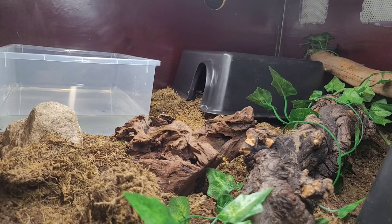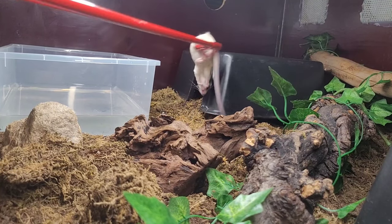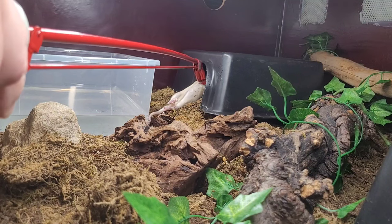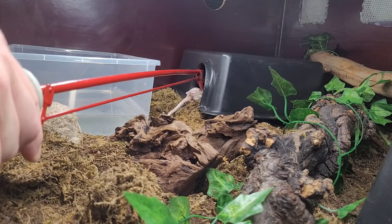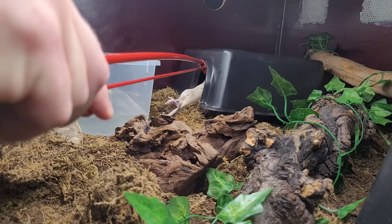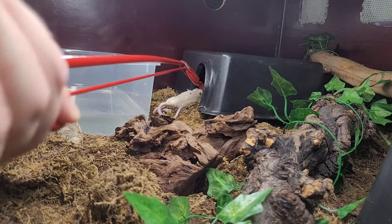So next up is Cruella. Let's see if she wants a rat. I got two — well, only the one. Let's see if she wants to eat. Hopefully she will. As you guys probably know, she is a ball python, so there's no guarantee that she'll eat.